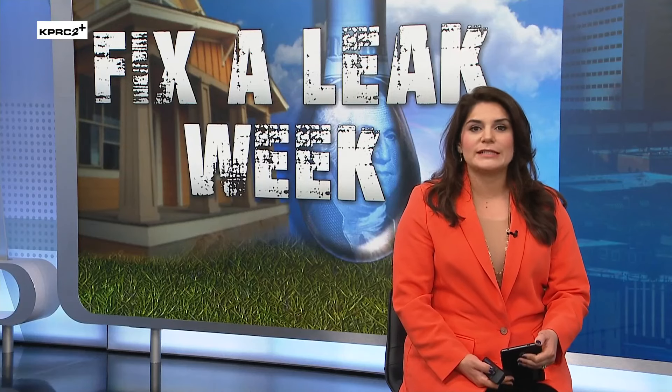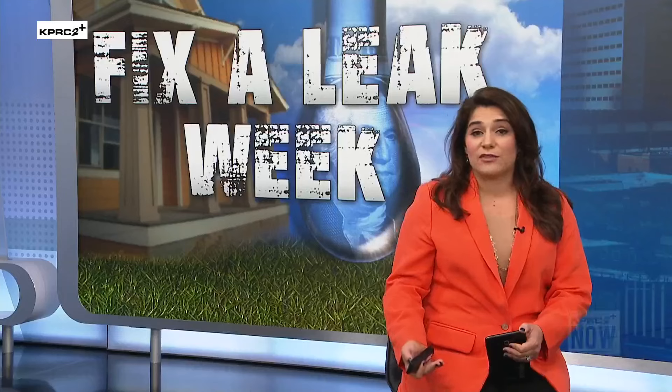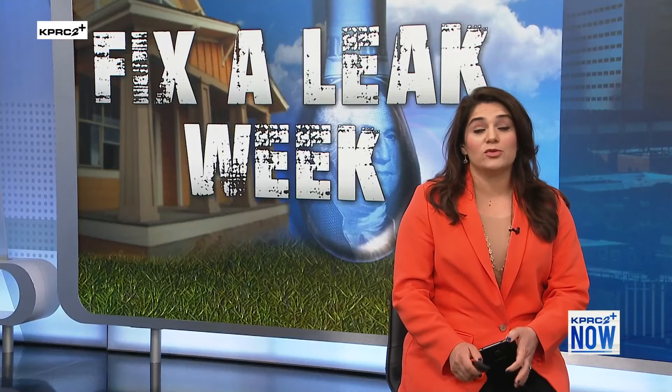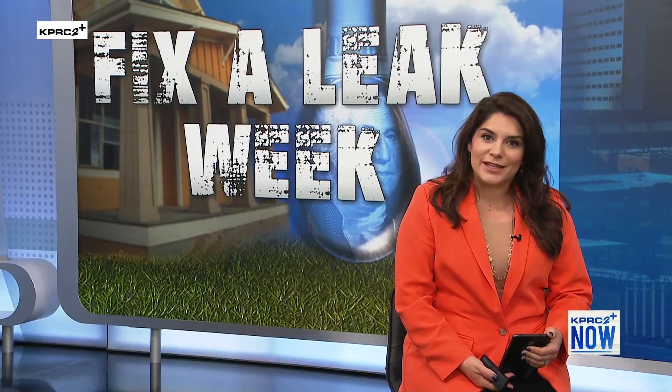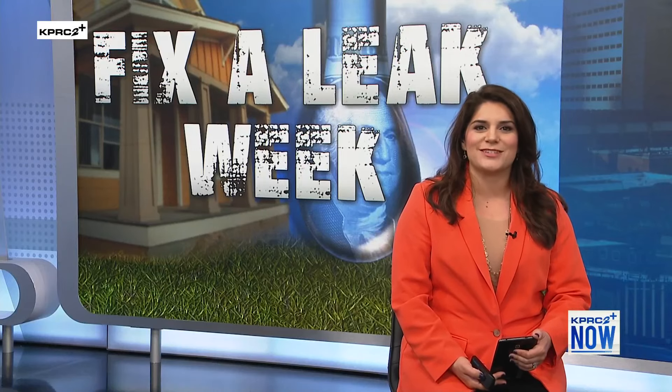As many people get started on spring cleaning, you may also be keeping track of things in your home that might need to get fixed. One problem that you don't want to find is a leak. Lucky for us, today is the start of National Fix-A-Leak Week. We are joined this morning by Joe Bainey, Director of Field Operations with John Moore Services. Thanks so much for being with me. What is National Fix-A-Leak Week?